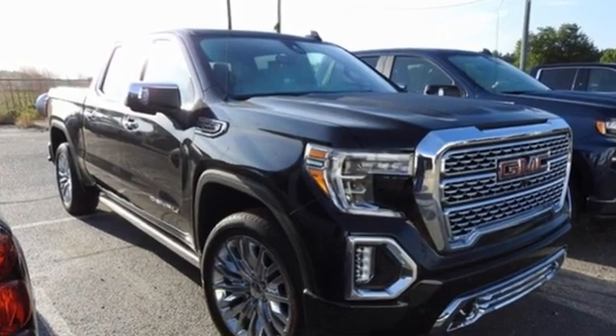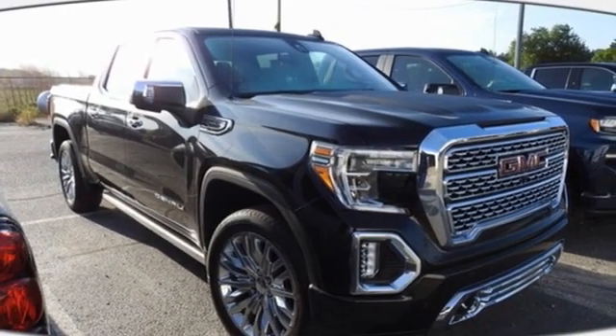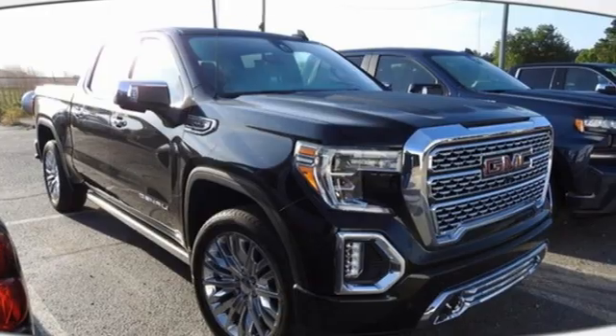GMC, it's not just a vehicle, it's a professional grade tool. You'll never know until you try. Test drive it today.